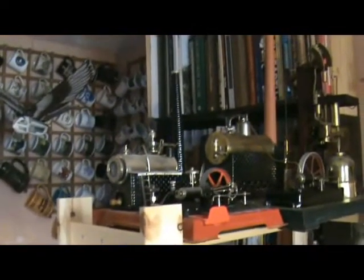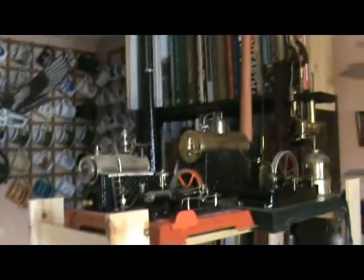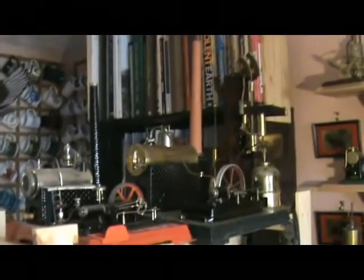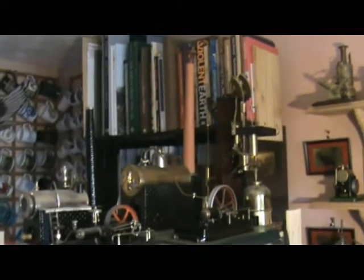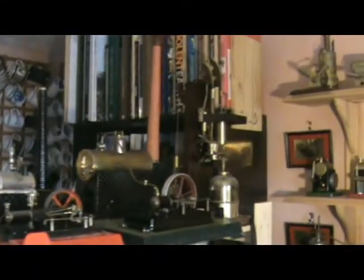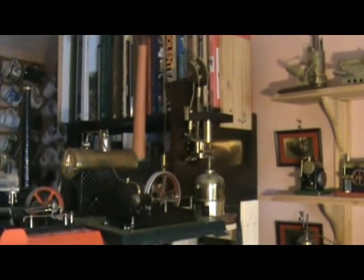Now over to the stationaries, starting with the big boys here. There's a Billesco D16 and a Bing — I can't remember, it's a 130-stroke something — that's about 100 years old. And there's a Suffolk steam there, another one which I've never actually got working.